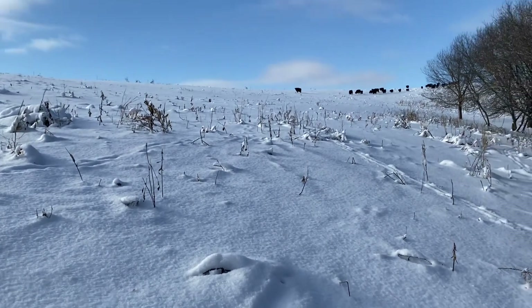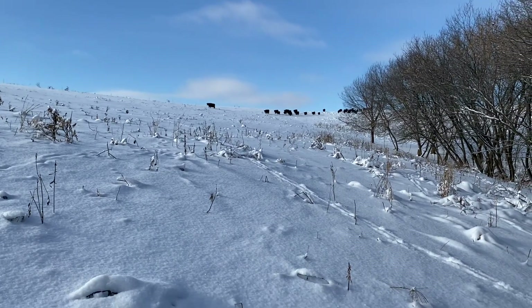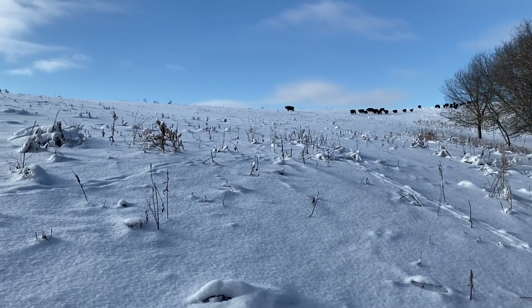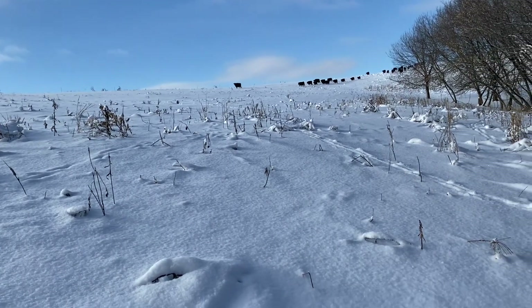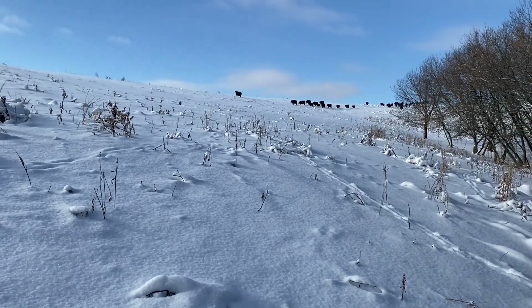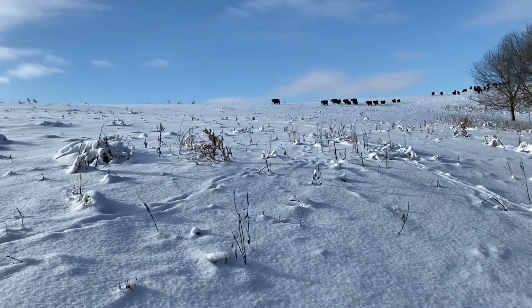Hey everyone, Jordan Meyer here, Wholesome Family Farms. It is a cold one today — we're looking at December 18th right now, and I believe we're in single digits right now.